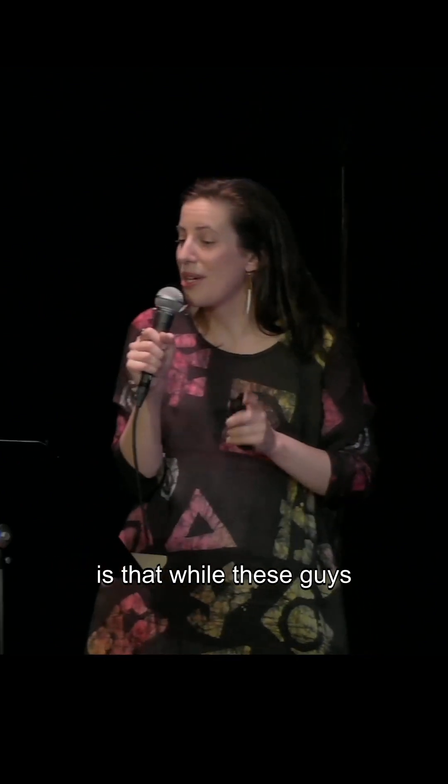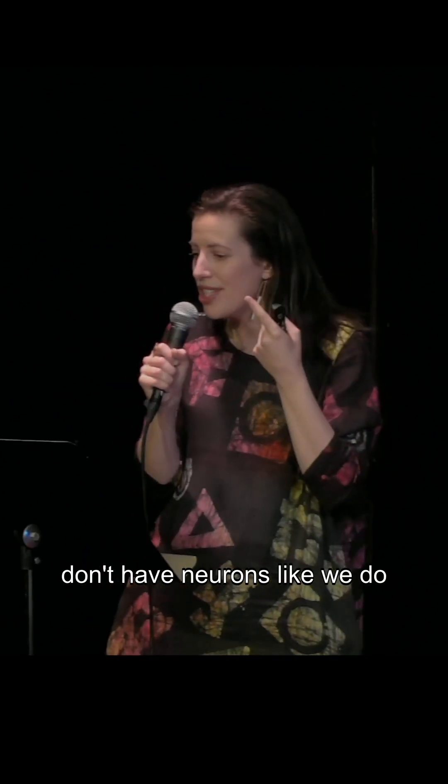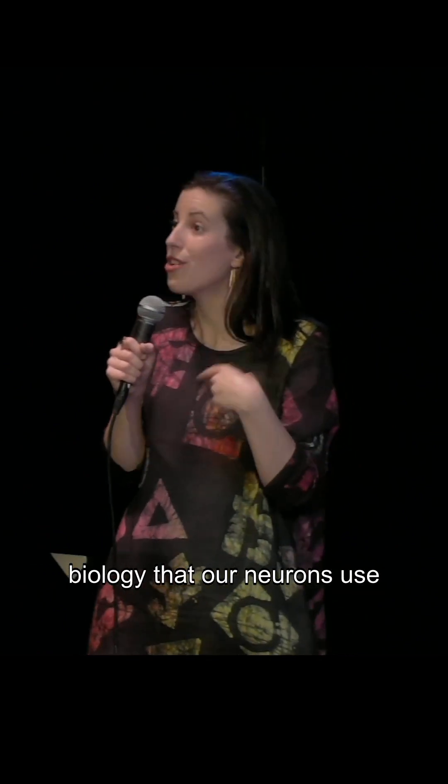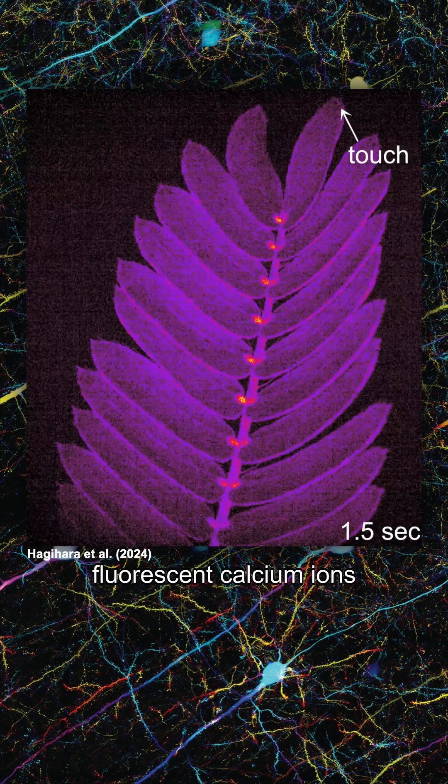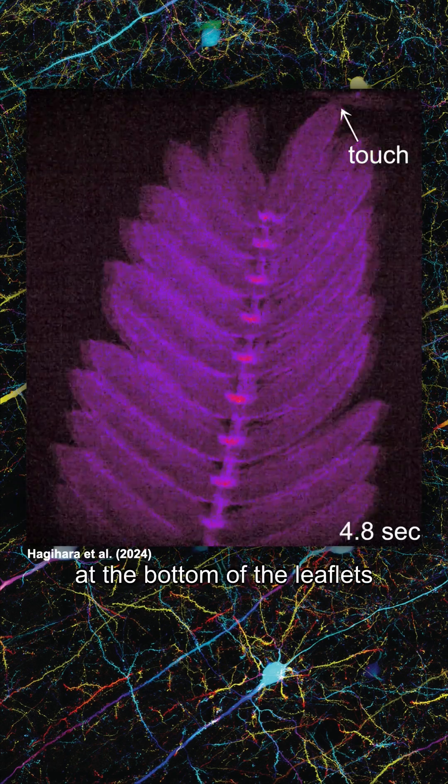But what we do know is that while these guys don't have neurons like we do, they do use some of the same biology that our neurons use to trigger that leaflet folding. A recent study used fluorescent calcium ions in those little pulvini at the bottom of the leaflets.